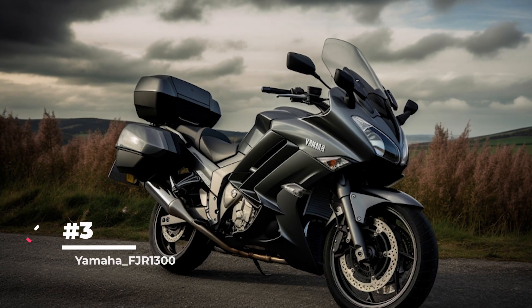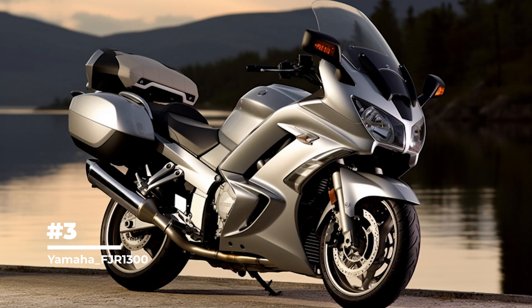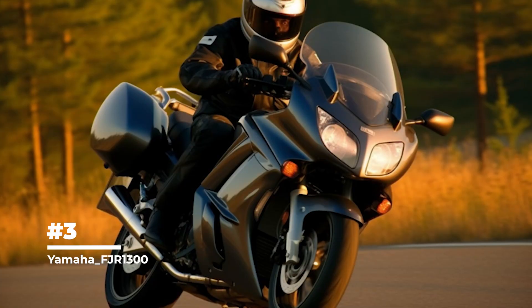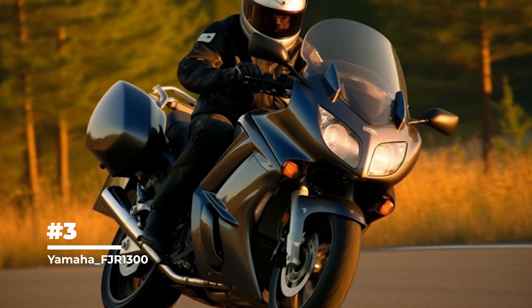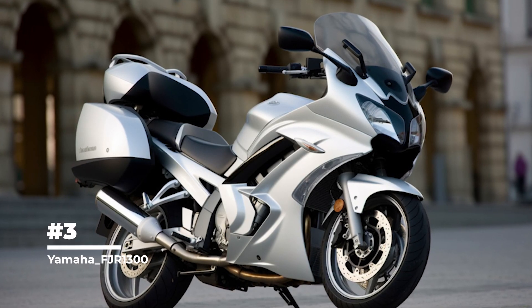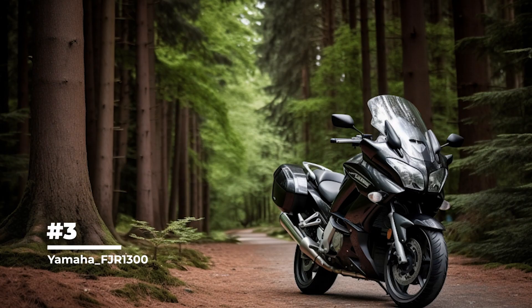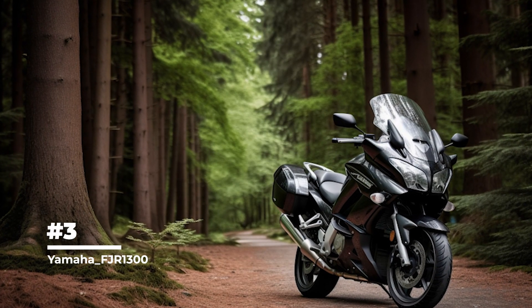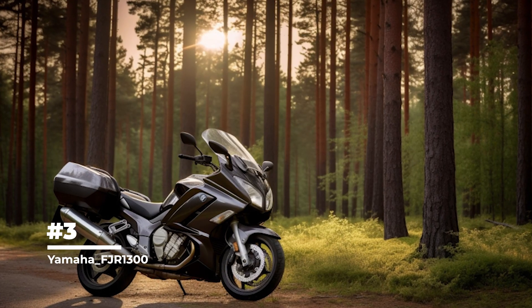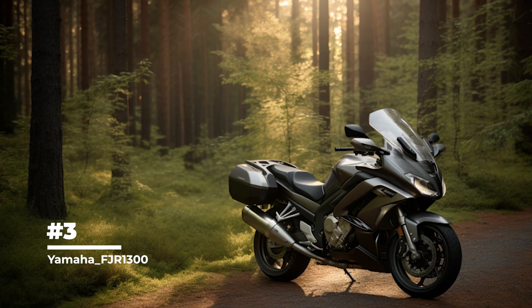In third place is the Yamaha FJR 1300. This motorcycle has a four-cylinder engine with a displacement of 1,298 cubic centimeters, providing enough power for comfortable road cruising and highway overtaking. It features a unique traction control system, YCCT, that allows smooth throttle response and provides smooth acceleration and control. The bike is also equipped with electronically adjustable suspension, which allows the rider to adjust suspension stiffness based on road conditions and preferences.